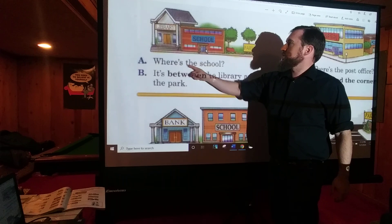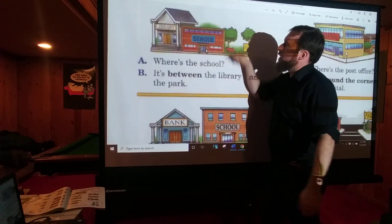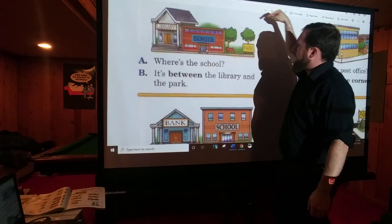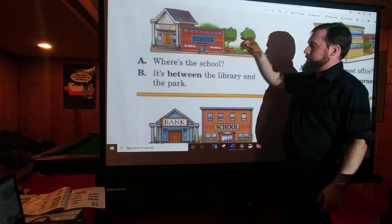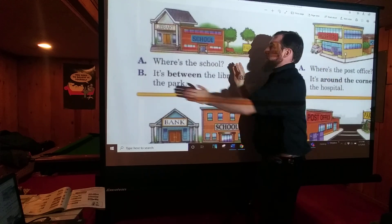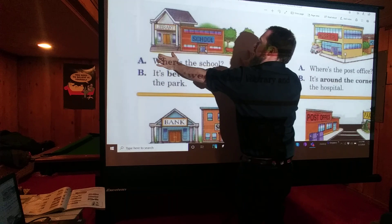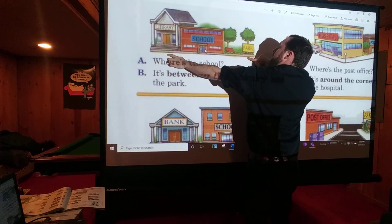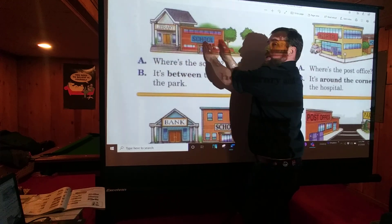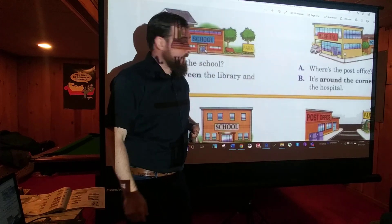Next: Where's the school? It's BETWEEN the library and the park. So that's 'between' — we have two things and another in the middle. The school is between these two things. Remember that word 'between.' We're going to use it a lot.